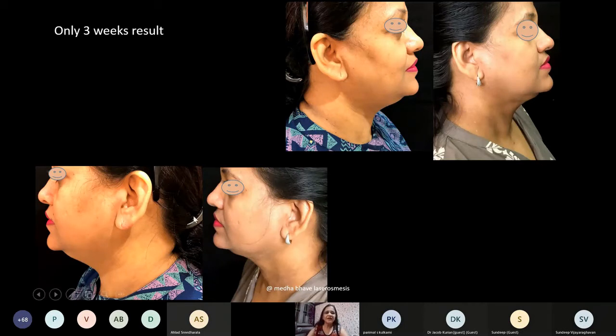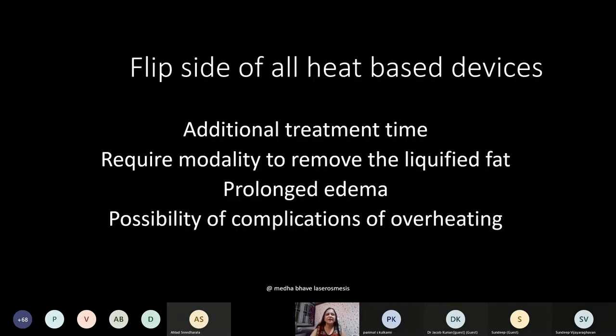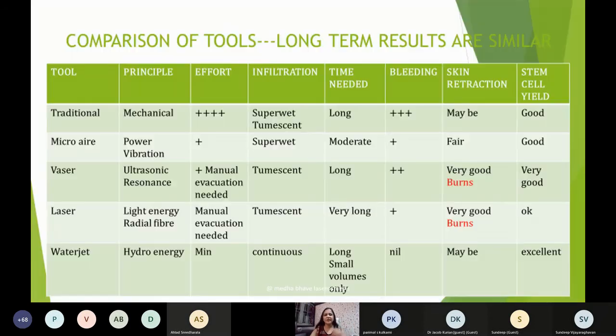IAPS had a nice webinar on this. This is only a three-week result — there is no scar and you can see excellent retraction. The flip side of all heat-based devices is that additional treatment time is needed to distribute the heat, you still require a modality to remove the liquefied fat, there is prolonged edema, and possible complications of overheating. This is a comparison of tools based on an article from 2014 — the radiofrequency device is not included yet.